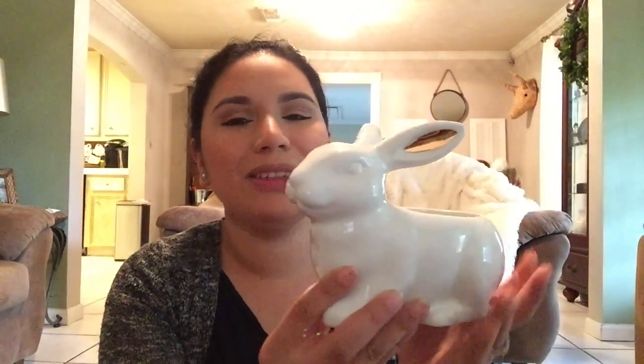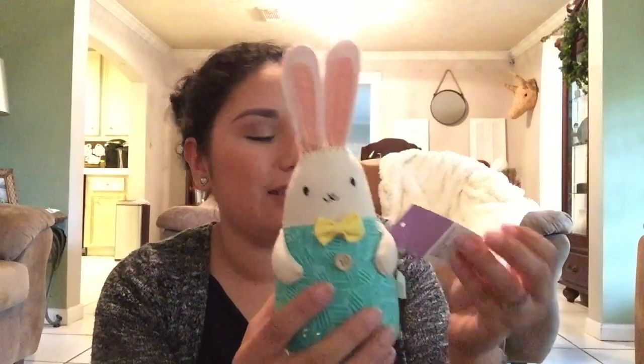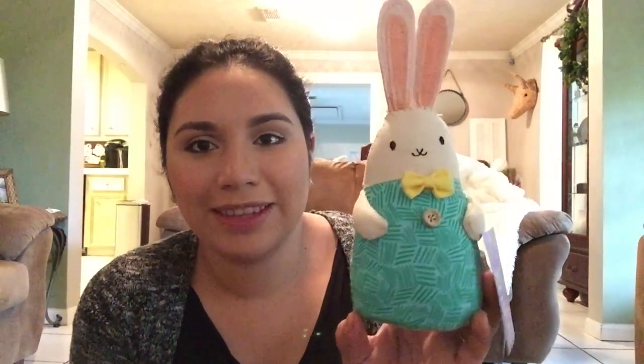Then I found this cute little bunny — I was almost going to leave and I just spotted him, he was the last one. It's a cotton material, so fluffy, and it's from the Spritz line. It was $5, so I got it for $2.50. I think he's so cute to use in my daughter's room for next year.